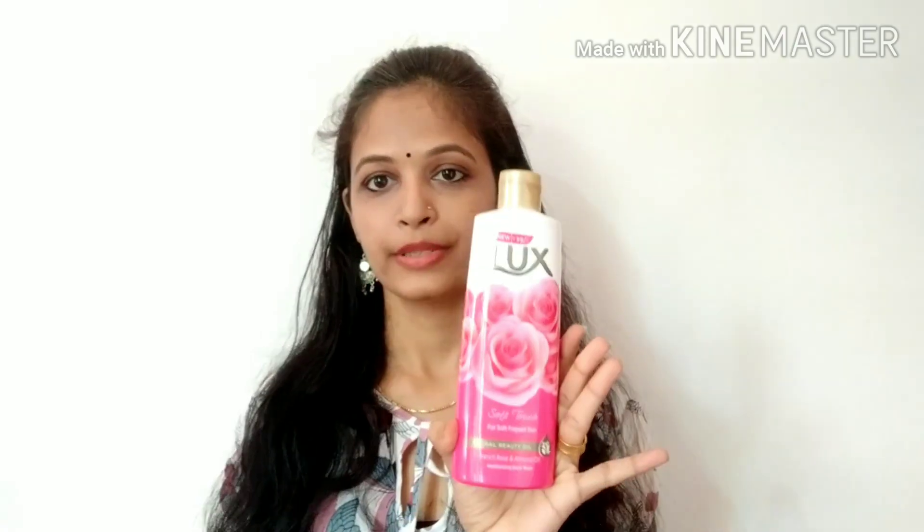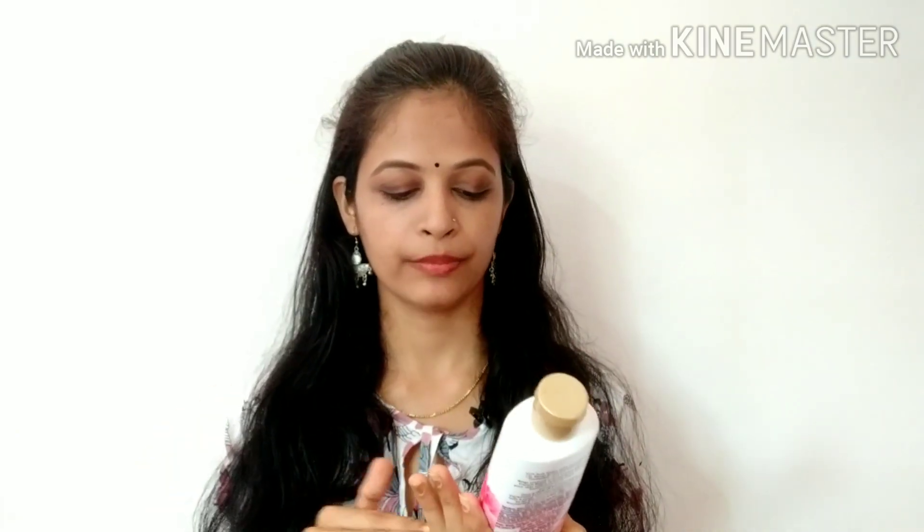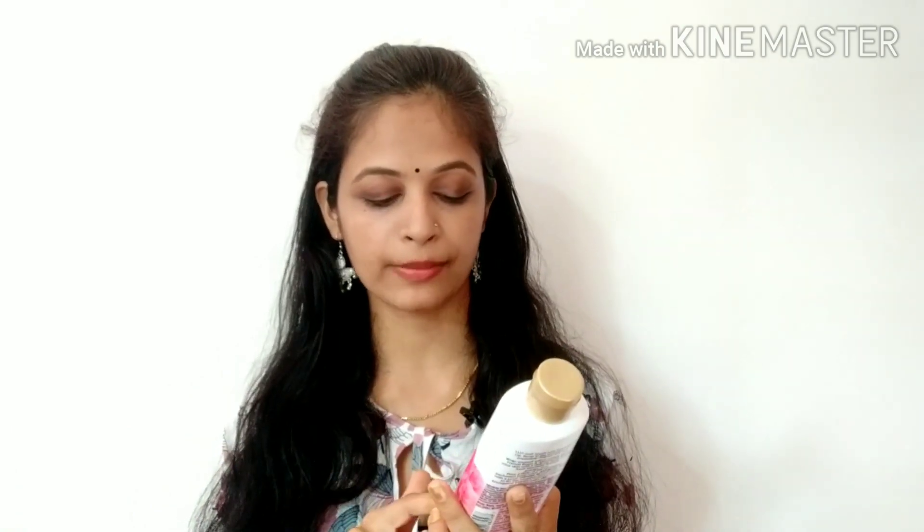I will use body wash with this soap. This is 50 rupees — body wash is available for around 50 rupees. It is available in a bottle.